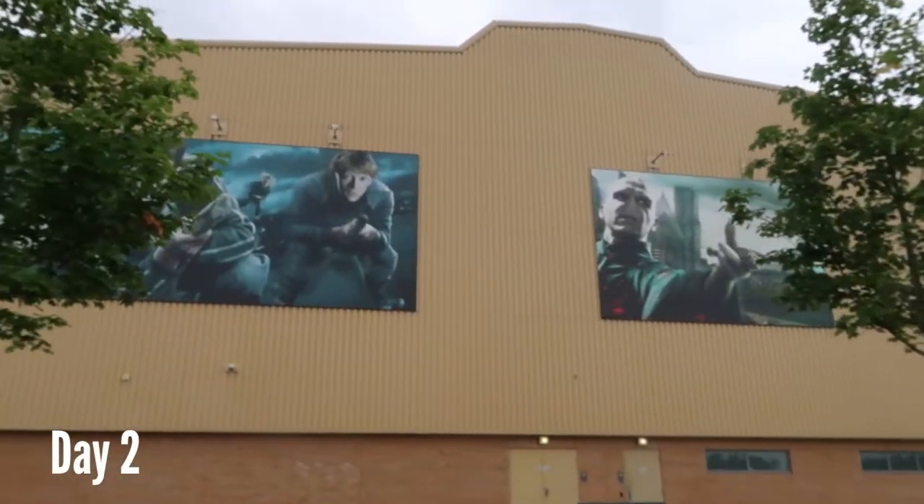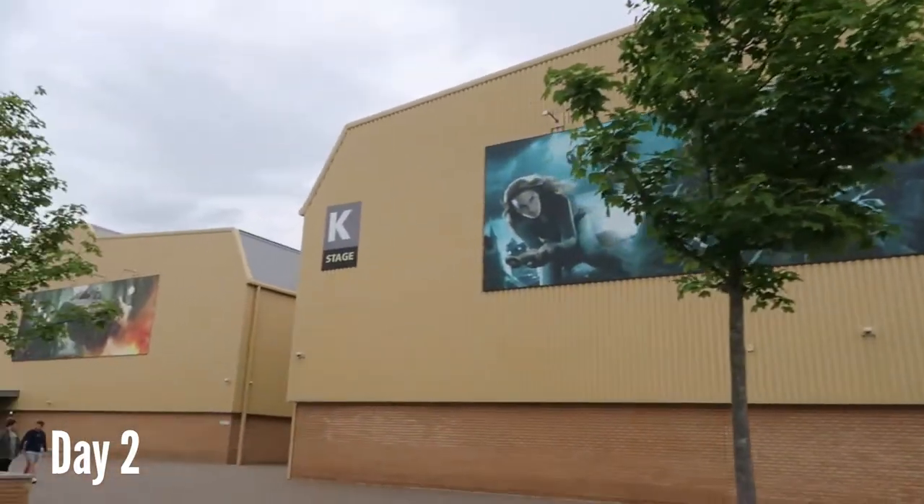Good morning, here we are at the Harry Potter Studios. We're actually very, very late. Our tour was supposed to start at 10 and it's already like 10:22 or something. I called customer service so they would still let us in, so we'll see — they should let us in.